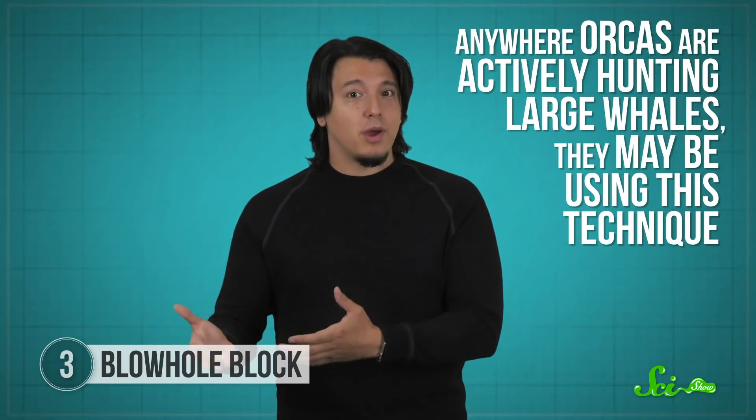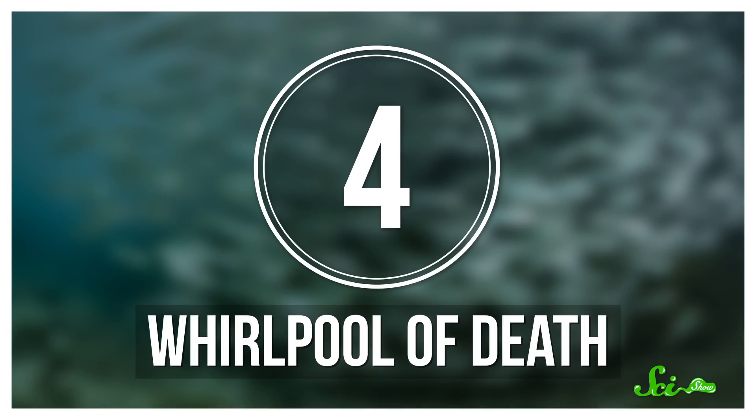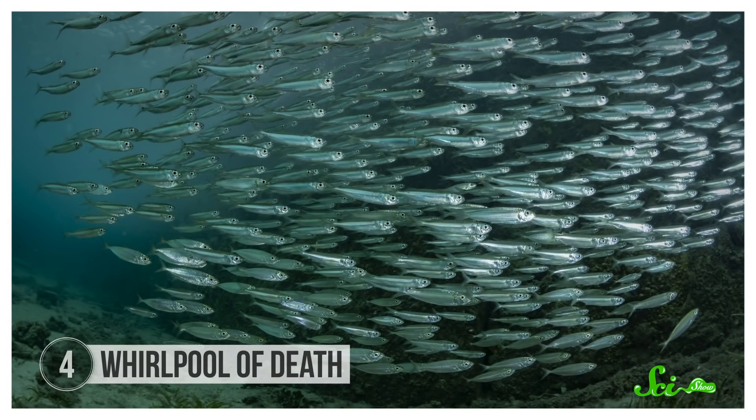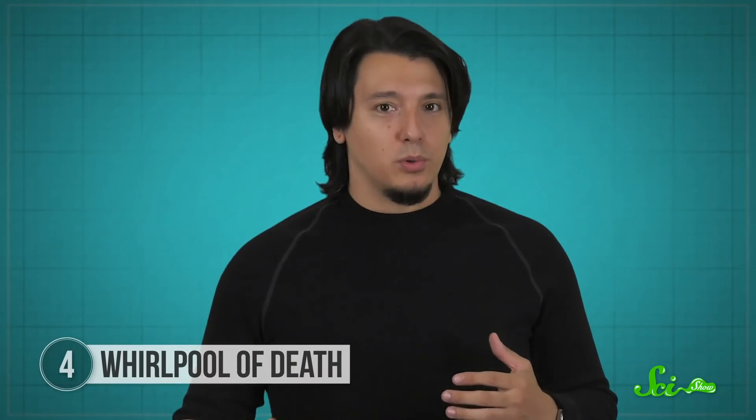Not all orcas eat marine mammals. There are some populations who have a preference for smaller prey like fish. But when you're a cunning killing machine, you don't just swim up and snag a fish out of the water — that's amateur hour. Instead, some orcas prefer to trap as many fish as they can in a giant whirlpool and then stun them to snack on at their leisure.